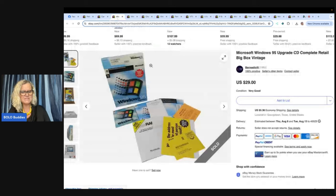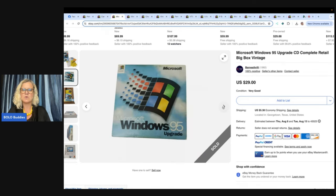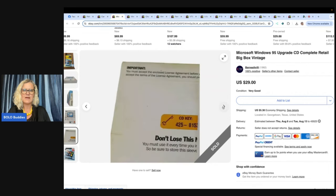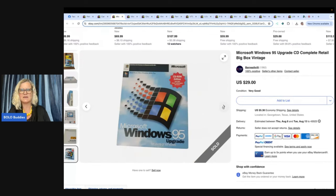We purchased this at an estate sale for $3. She said her husband saw it on a shelf and thought, I wonder if that's worth anything. Turns out, yes, it is — who knew? It is a Microsoft Windows 95 upgrade CD, complete retail big box, vintage. I'm not sure if you have to have a key code — I don't think these can be used more than once. So this could be somebody wanted it for advertising, or maybe it's never been used. Those of you that know anything about this, let me know in the comments. Looks like they sold it for $29.